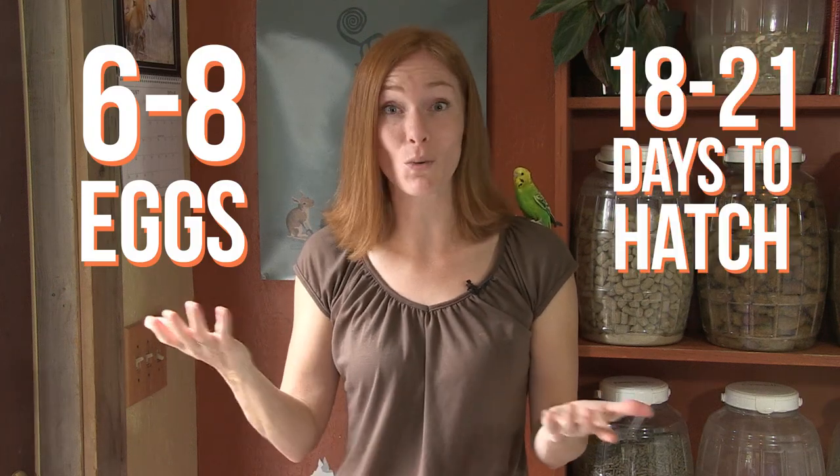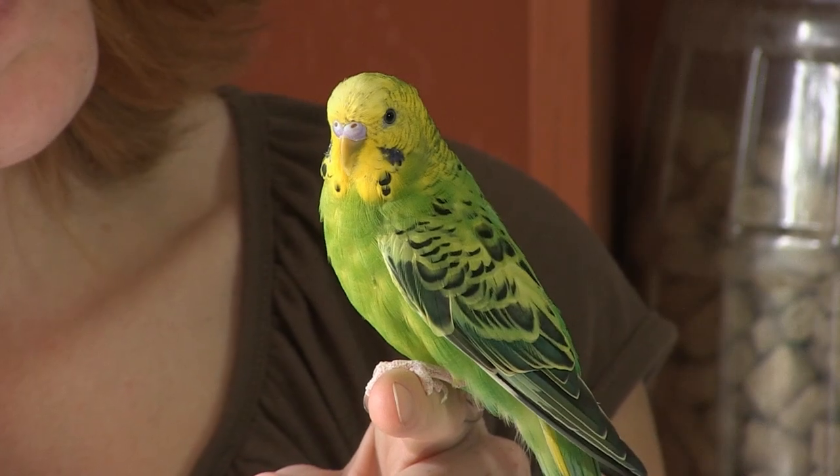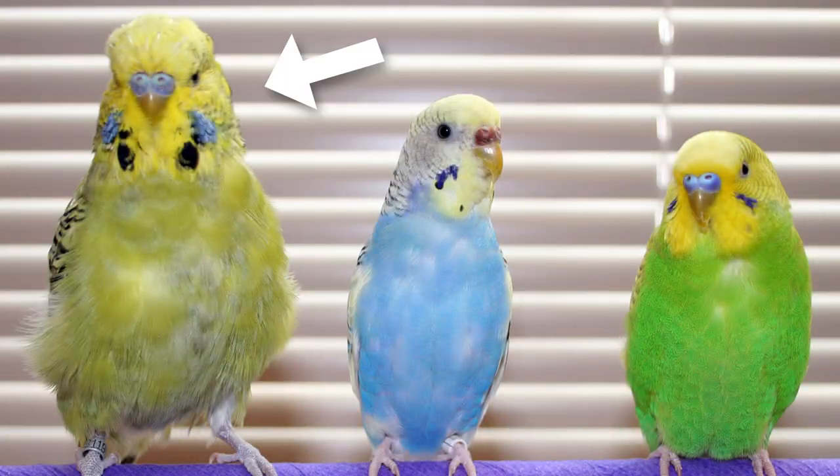Aviculturists delighted in new mutations. Since a well-kept pair can produce several clutches a year of six to eight eggs each, and only takes 18 to 21 days to hatch, any new color mutation was easy to reproduce. Within 30 years there was a wide variety of color morphs — blues, greens, grays, whites — and the undulated pattern of black on their wings was often bred out. Interestingly, captive bred budgies are larger than their wild counterparts, and there's an English variety that's much larger than the more common American variety.